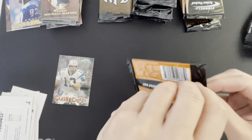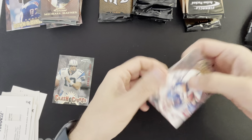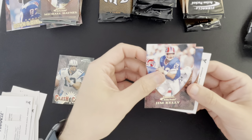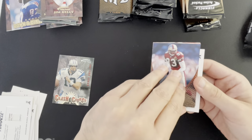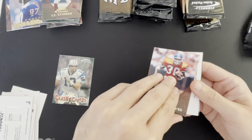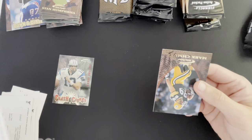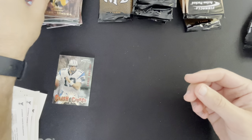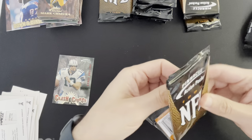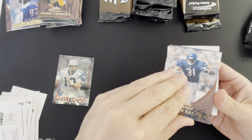We've got all these protector cards here — sure would be a shame not to pull a card to protect with them. Jim Kelly, JJ Stokes, Terrell Davis, Stan Humphries and Mark Jimora.